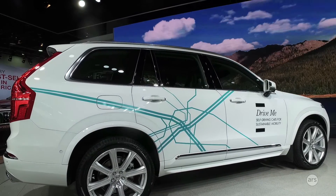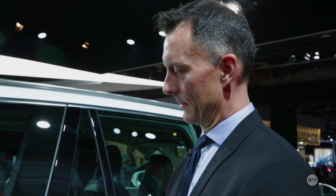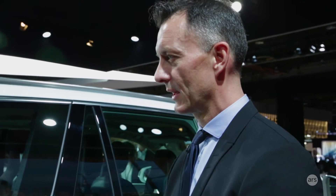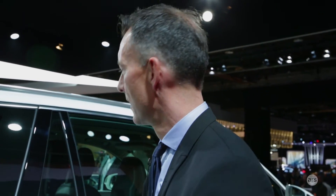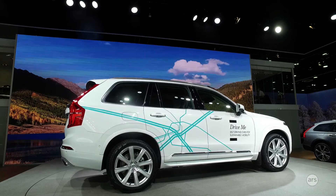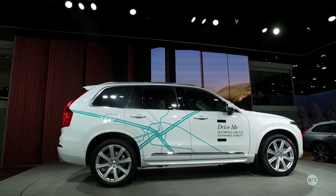DriveMe is both the Gothenburg trial and also trials in the UK and China, with the United States currently under consideration but no dates decided. People will be leasing vehicles for different amounts of time, rotated through the program over a number of years with different driving durations. The program records data from the autonomous vehicle itself and from the behaviors of the person inside.